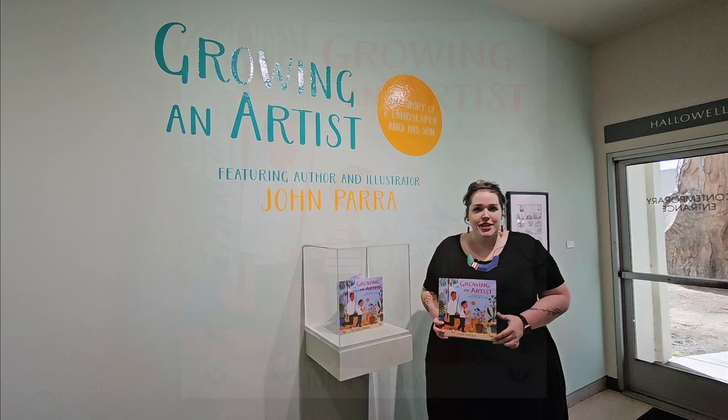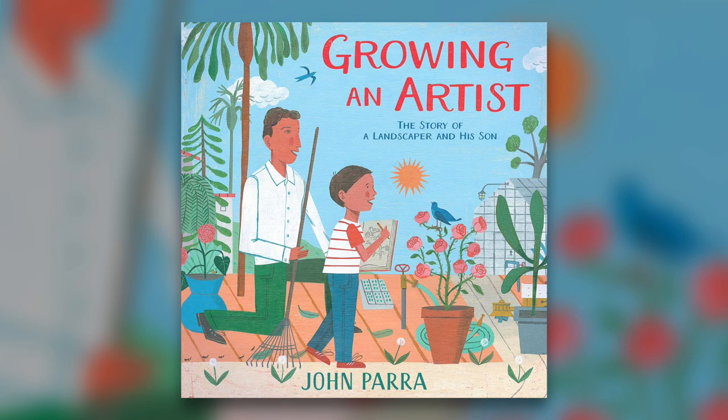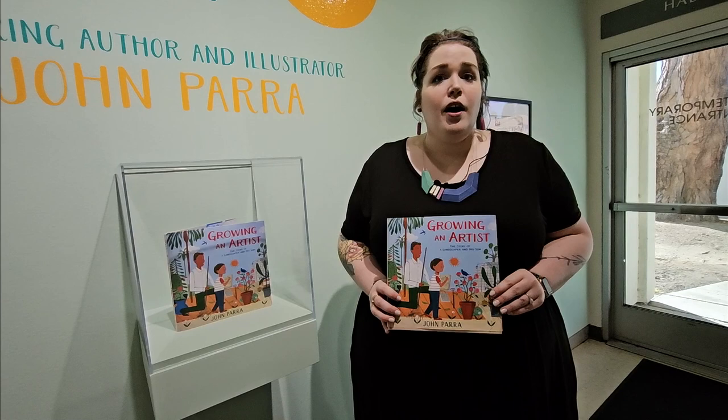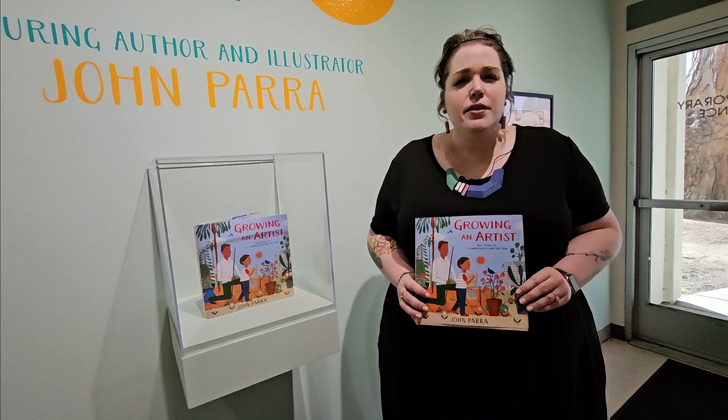All the art in this exhibition is from the book written and illustrated by John Parra. This is one of the more personal works for John Parra, who is an artist living in Queens, New York, and is an award-winning illustrator. He's even designed postage stamps, but the reason why this work is more personal is because it tells the story of his father and John Parra himself when he was a child.